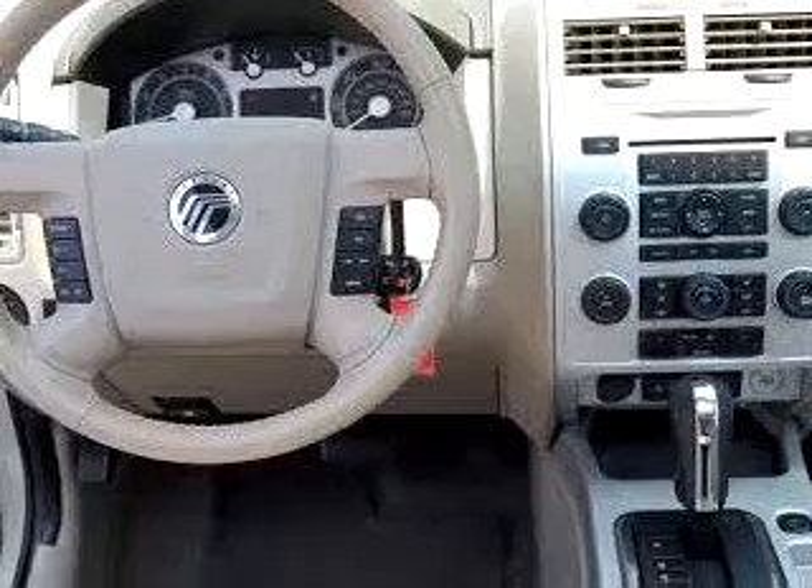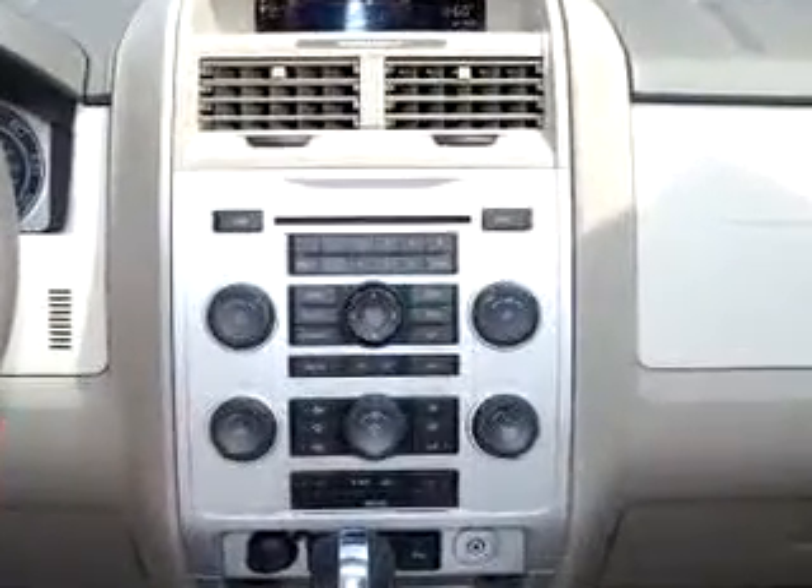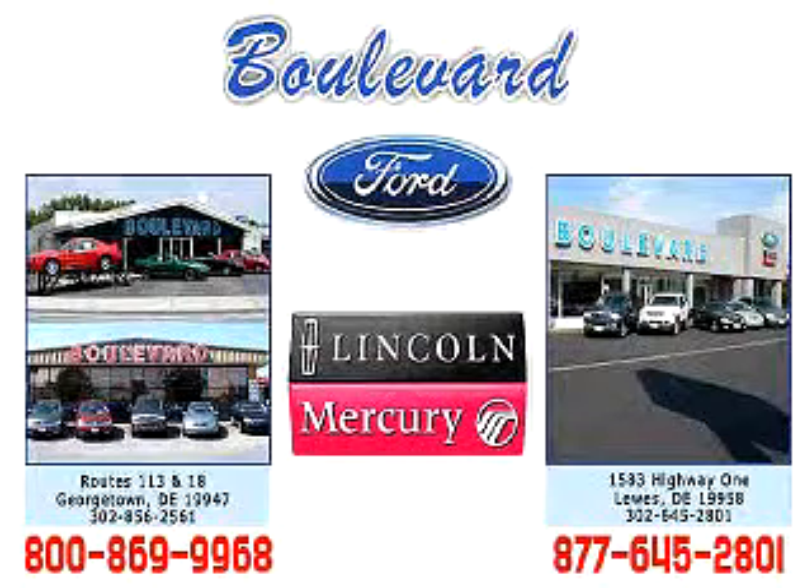Enjoy the drive and have peace of mind in this 08 Mercury Mariner Premier. See us at Boulevard Ford Lincoln Mercury today. Thanks for visiting us online — we hope to see you soon at one of our two convenient locations in Georgetown and at the Beach in Lewes.